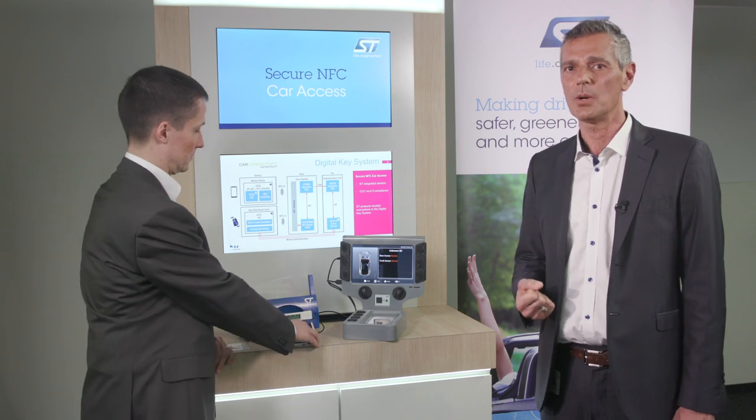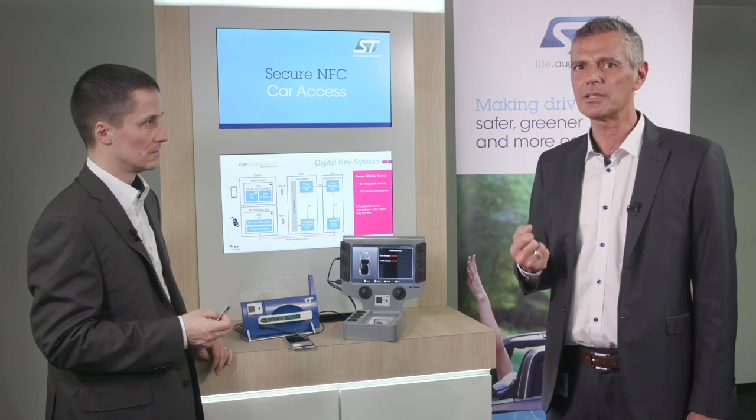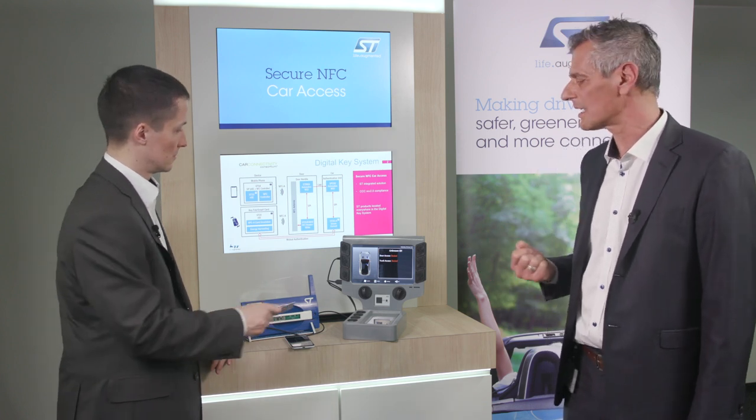In the same way, we have the capability to open the car with a plastic card as a backup solution, including NFC and energy harvesting capability.